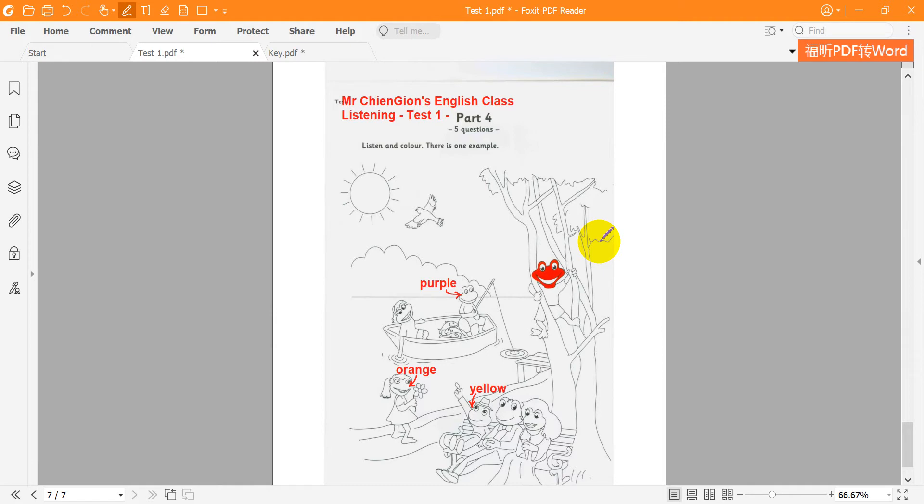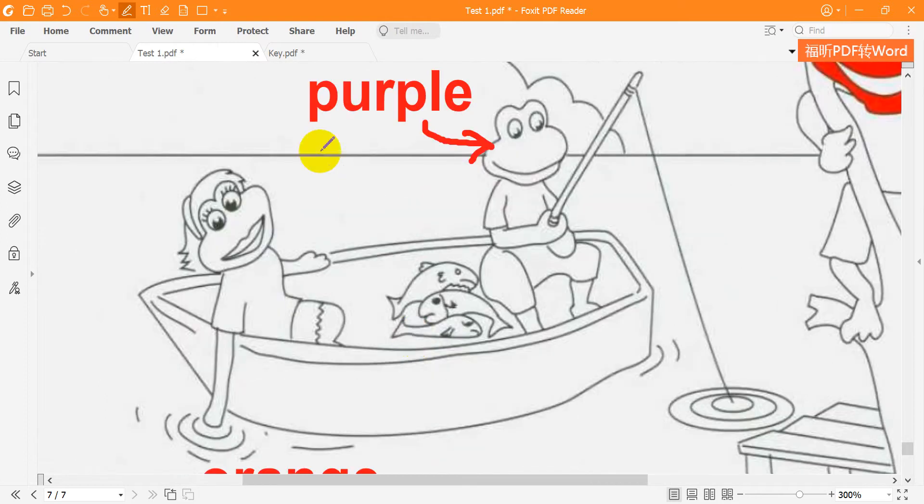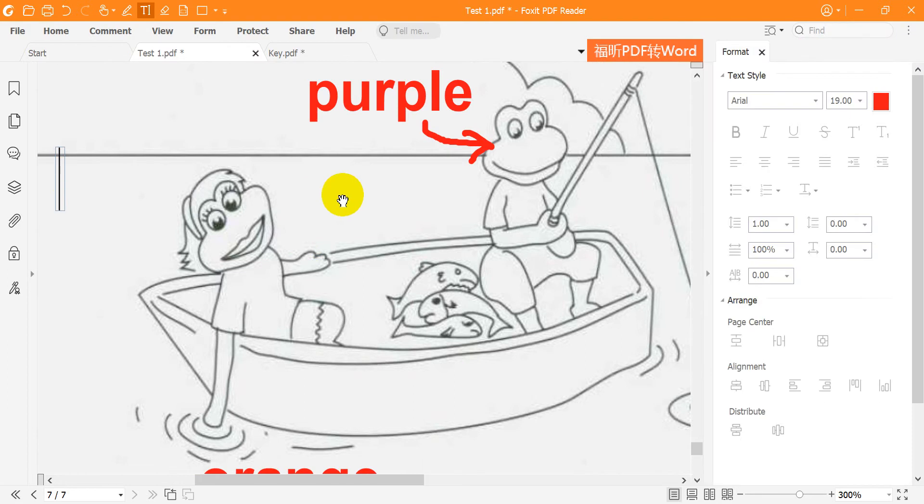4. One frog is putting her hand in the water. Oh yes — she's in the boat too. She's very happy. Can I color her face pink? Yes — pink is a good color for a face.